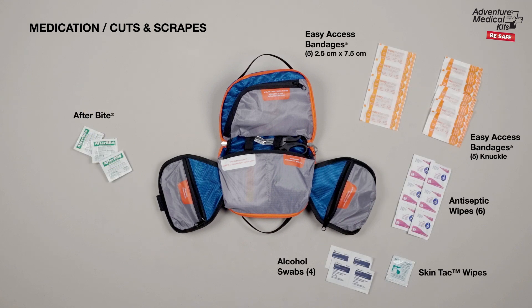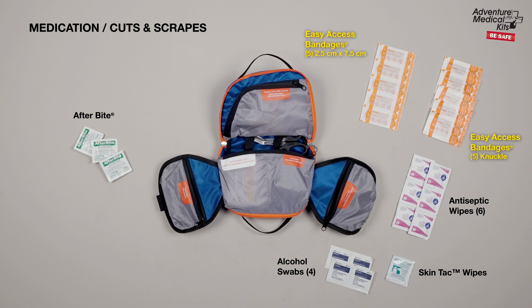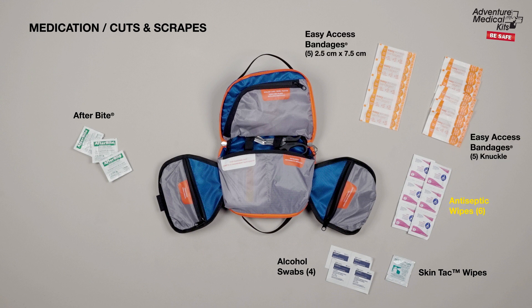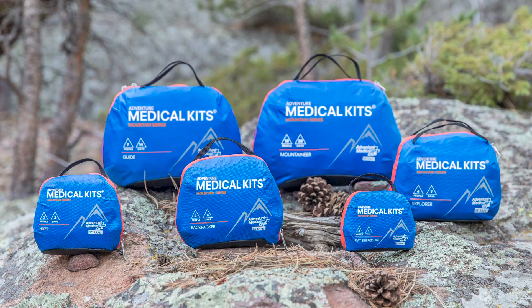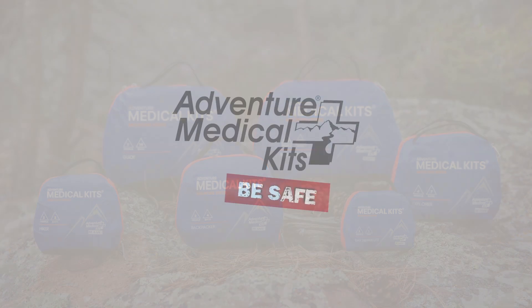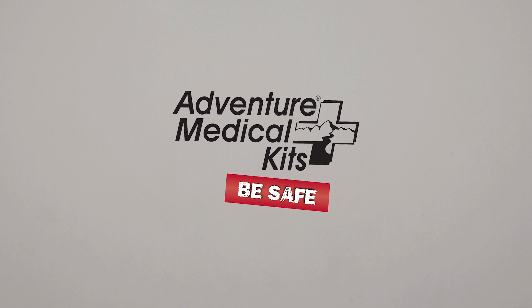Cuts and scrapes items include our exclusive easy-access bandages, plus antiseptic wipes, and more. The International Mountain Series Medical Kits provide you with the highest quality first aid supplies and medical information based on the most current guidelines in wilderness emergency medicine. Be prepared for your next adventure by ordering your kit today!